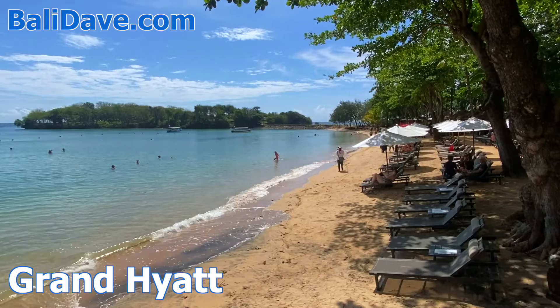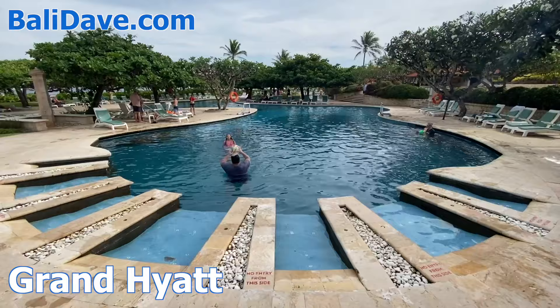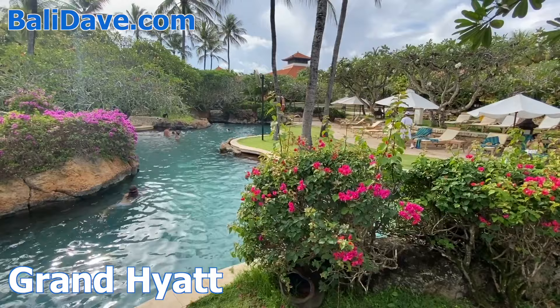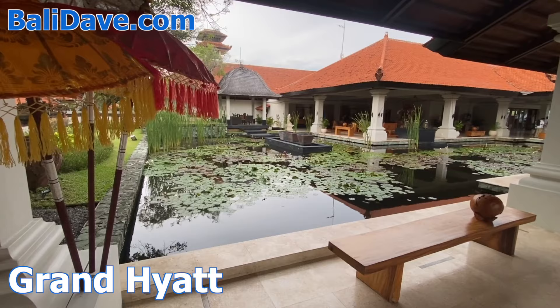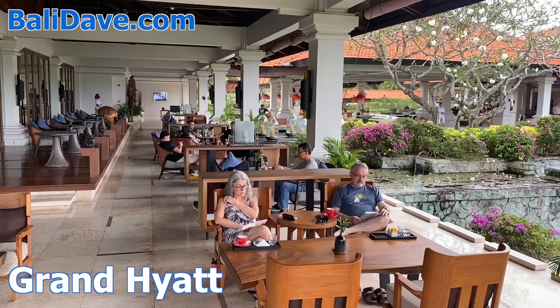Just past the bay's southern headland is the vast Grand Hyatt, with a long beachfront shaded by trees. An expansive lagoon-like network of pools has rock islands, water slides, and waterfalls, connected by bridges and meandering pathways. The lobby and main entrance area features a wide selection of patios and terraces for dining and relaxing.